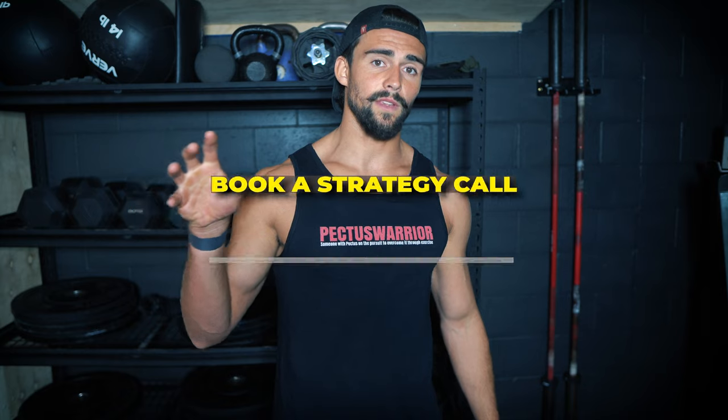That's the video — thank you so much. I hope it was helpful. I know it was a long one, but I'm sure it gives you lots of great insight into the different avenues you can go down depending on the type of your pectus. Book a strategy call with me at fixpectus.com and I can give you personalized advice, because it really does depend on your age, body composition, severity of your pectus, and all these different factors.